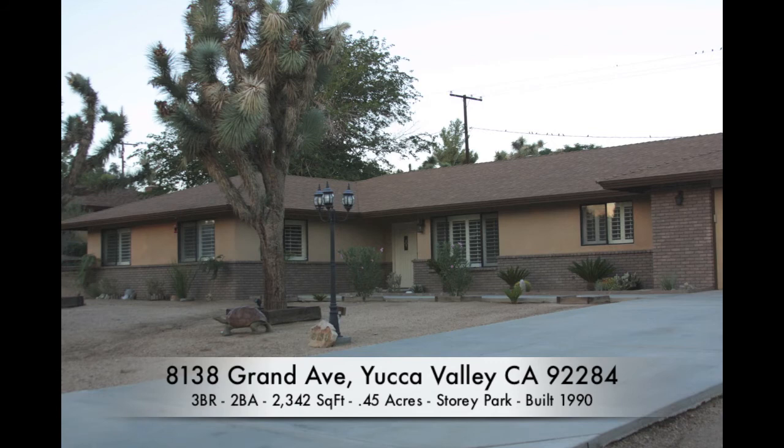Schedule a showing today to experience true luxury in the highly desirable Story Park neighborhood of Yucca Valley.